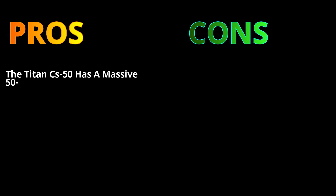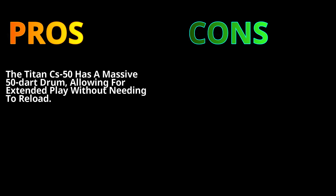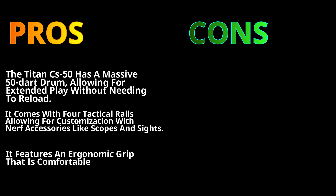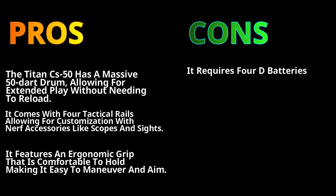Let's talk about the pros. The Titan CS-50 has a massive 50-dart drum allowing for extended play without needing to reload. It comes with four tactical rails allowing for customization with Nerf accessories like scopes and sights. It also features an ergonomic grip that is comfortable to hold, making it easy to maneuver and aim.